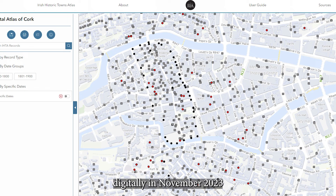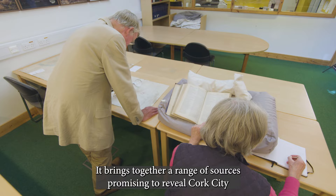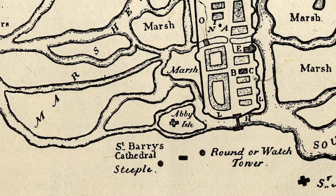The Irish Historic Towns Atlas of Cork is coming soon, digitally in November 2023 and in print in 2024. It brings together a range of sources promising to reveal Cork City and its unique heritage in a new and special way.